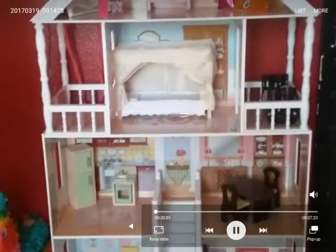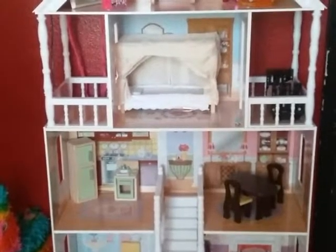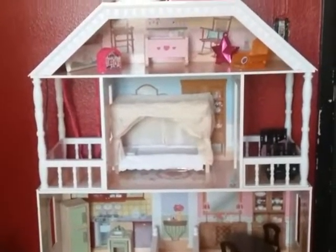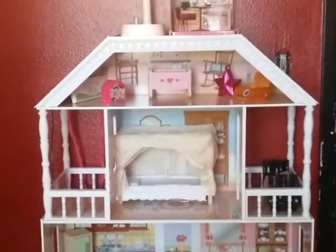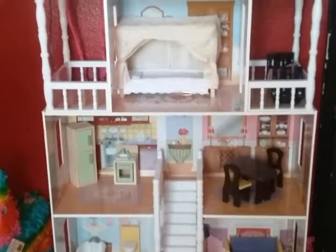Hey guys, it's KittyLoveMinecraft, and today I'll be showing you my dollhouse, which I thought would be really cool. We are going to start from the top all the way to the bottom, so let's begin.